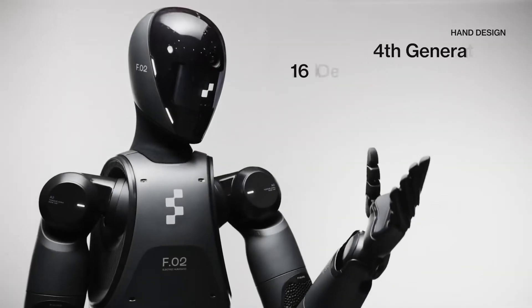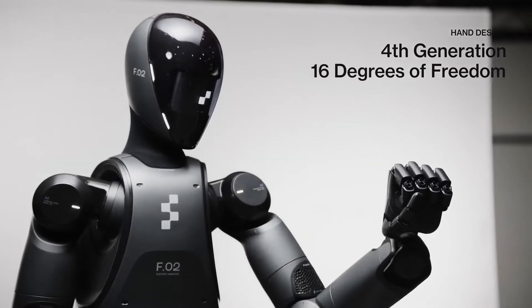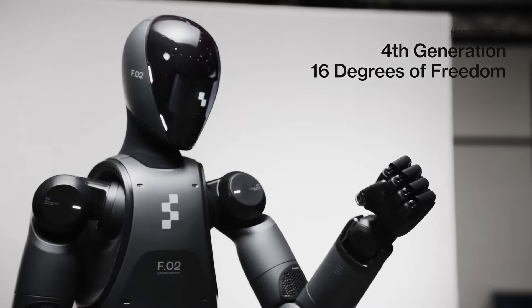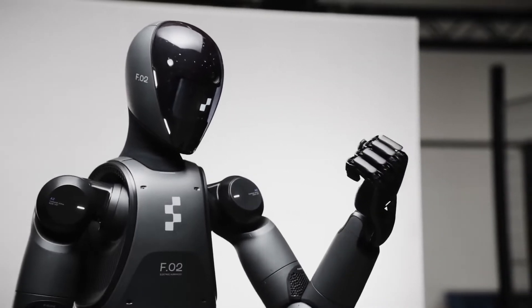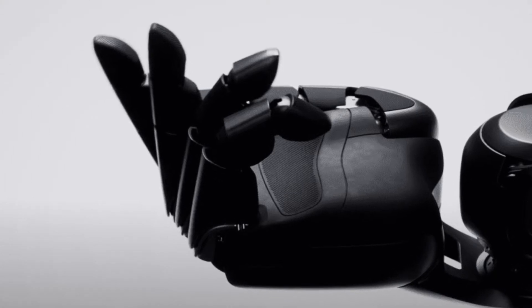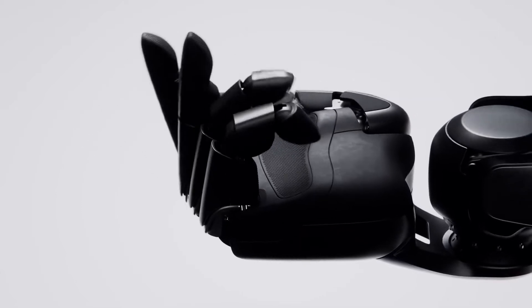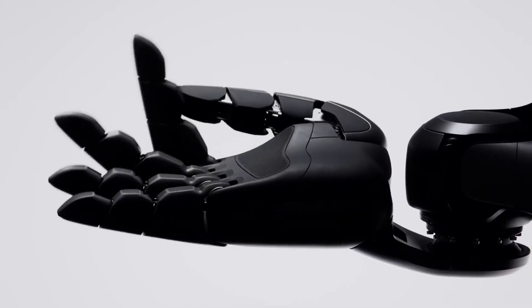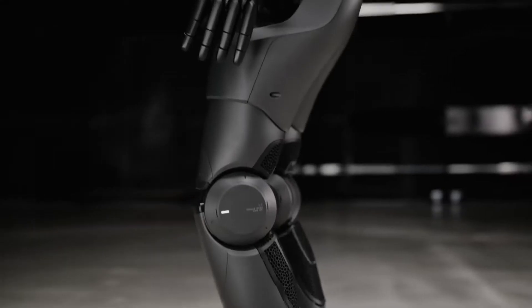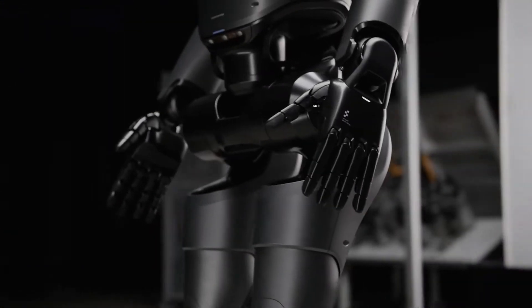The best and most exciting feature of Figure 02 is its fourth-generation fingers. Hands have always been a widely discussed topic in the humanoid robot world — some enthusiasts love that robots are starting to have human-like hands, while others criticize it as over-engineering. But Figure has always been dedicated to building human-like hands for their robots.